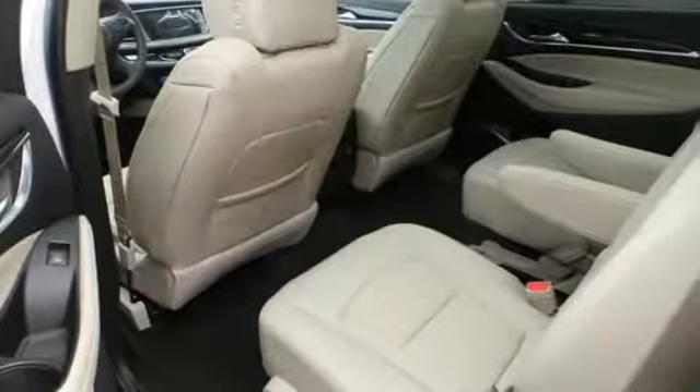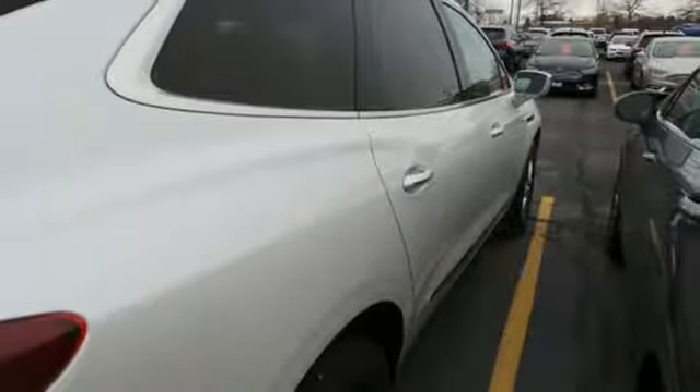Experience a different kind of luxury with a Buick. You need to drive it to believe it. See it for yourself today.